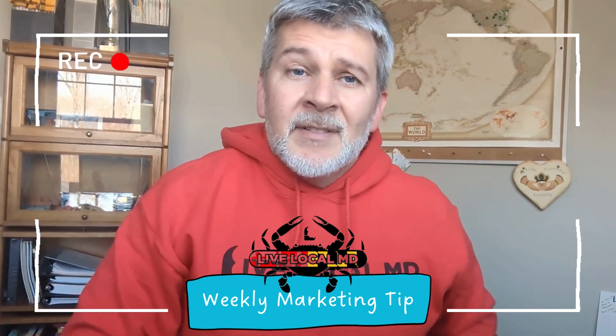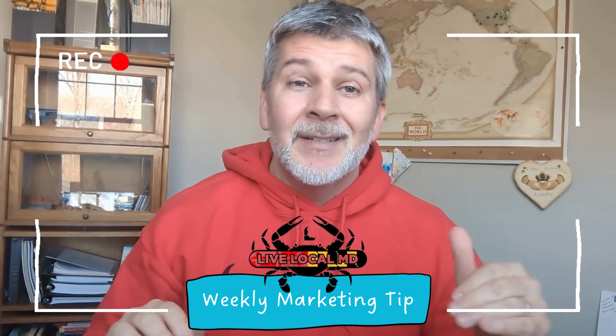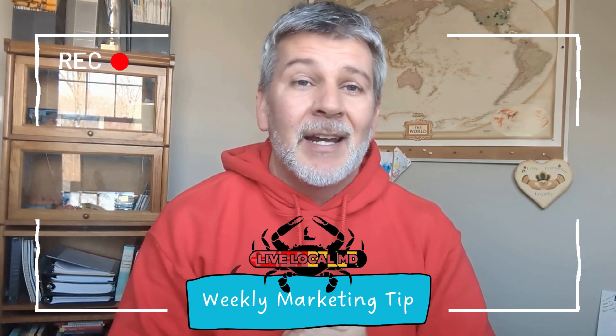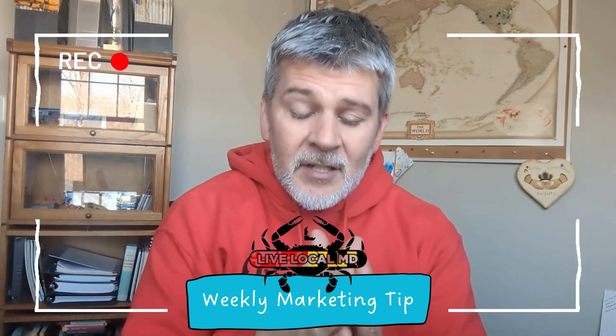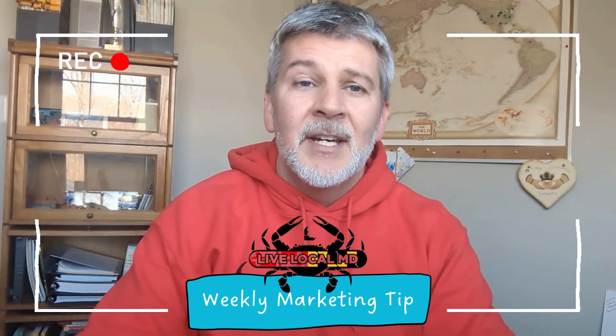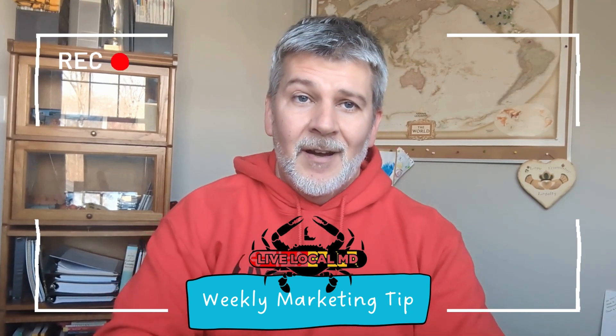Welcome. Thanks for joining us for another week of Local Business Marketing Tips. This week we're going to talk about podcasting. Now, don't get intimidated. This is not about the big huge studio lights and mic booms and all that stuff. This is going to be the simple, bare bones, you-can-do-this-at-any-point-in-time, super simple version of a podcast.